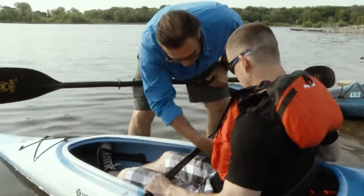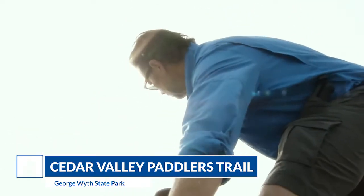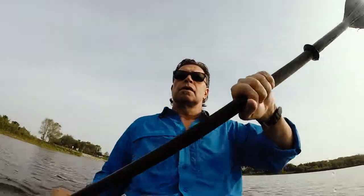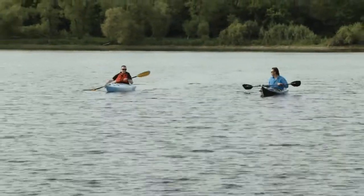Chuck Landau is a regular at George Wythe where he enjoys kayaking and exploring the Cedar Valley Paddlers Trail, a loop trail that connects all four lakes and also includes the Cedar River and nearby Hartman Reserve Nature Center. What would you say to somebody who's thought about it and is in the area and wants to explore? Well, the biggest thing is just making the decision to go and then go. A lot of people think about it, talk about it, and they don't do it — and they don't really realize what they're missing out. I've never had a bad day on the water.